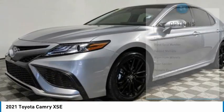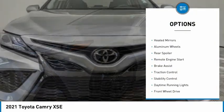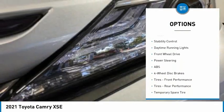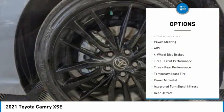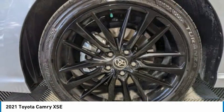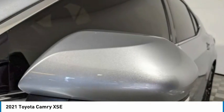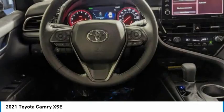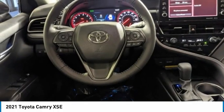Here are some of this vehicle's great options: tire pressure monitor, blind spot monitor, heated mirrors, aluminum wheels, rear spoiler, remote engine start, brake assist, traction control, stability control, and daytime running lights. This isn't just a vehicle — it's an experience. So stop in for a test drive today.